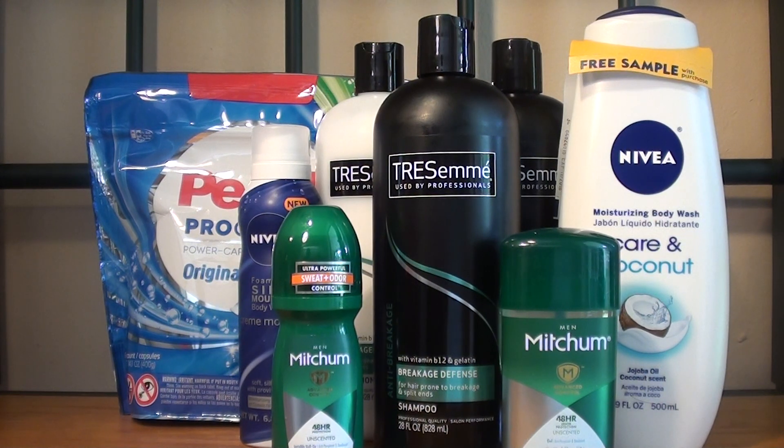Hey guys, welcome back to my channel Randy Saves, and today I will show you my CVS haul for this week. The weekly sales ad starts today, which is October the 8th, and it ends on Saturday, which is October the 14th.